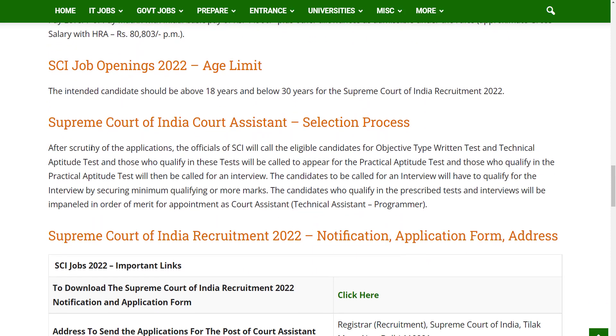Regarding the selection process and scrutiny of applications, the officials of the Supreme Court of India will call eligible candidates for an objective type written test and a technical aptitude test. Those who qualify in these tests will be called to appear for the practical aptitude test.